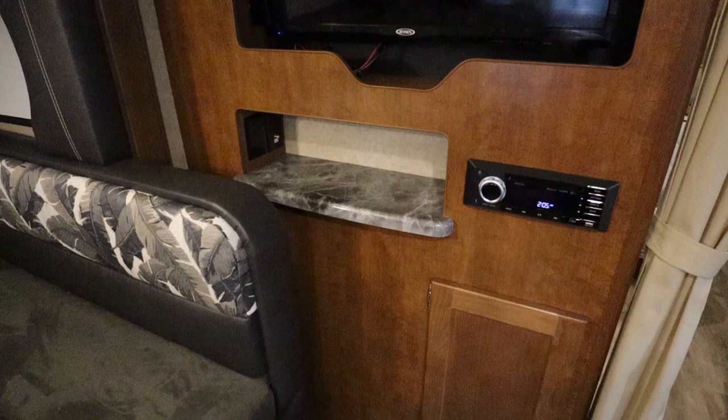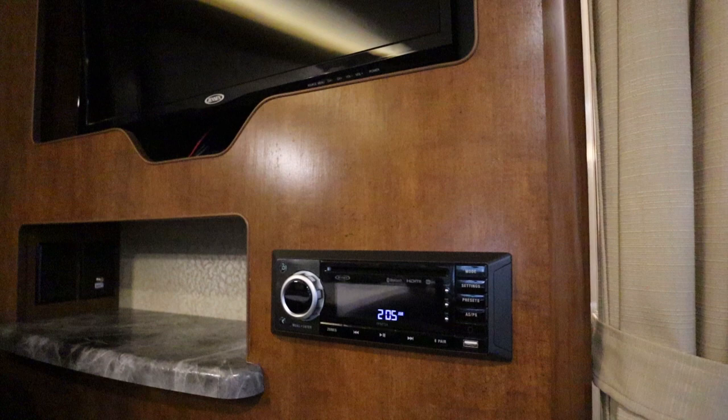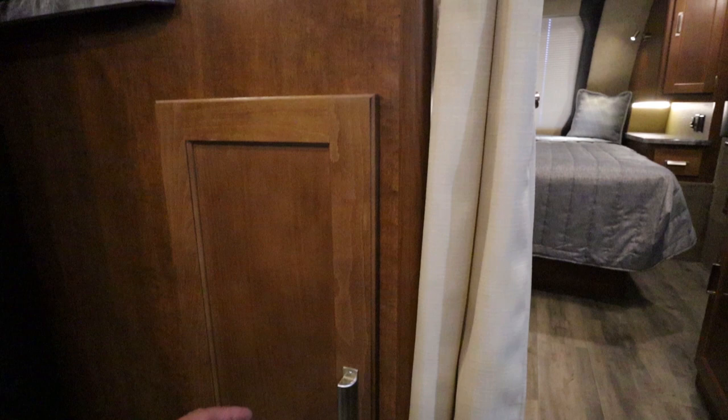There are two Jensen TVs in this unit — one is in the living area and the other is in the bedroom. In the living area you also have the Jensen DVD player and head unit, and underneath that you have additional storage space.